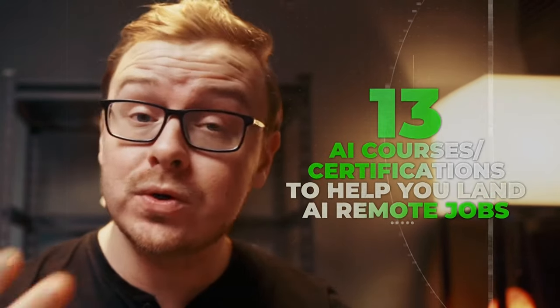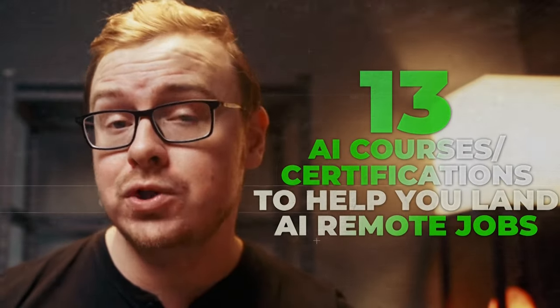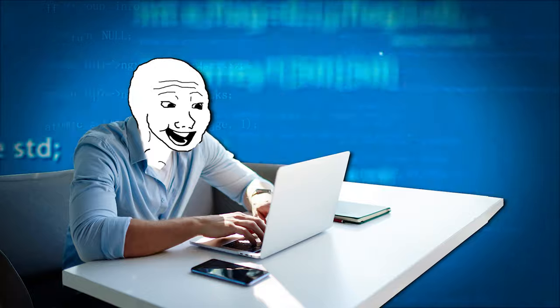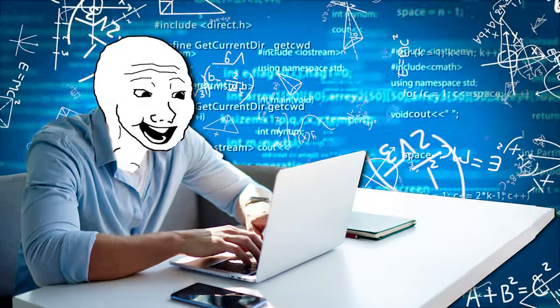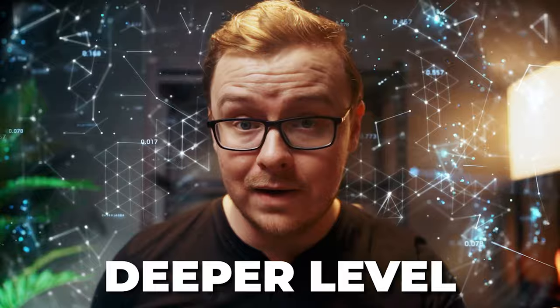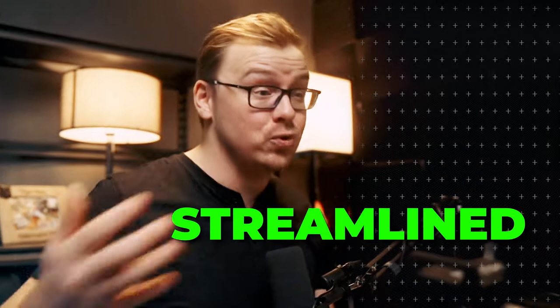In today's video, I'm going to talk about 13 different AI courses or certifications that can help you land an AI related remote job. Some of these courses are going to be to actually help you create AI — the math and science behind how AI works so you can understand it on a deeper level. And then some of them are going to help you use AI to help businesses and make things more efficient and streamlined.